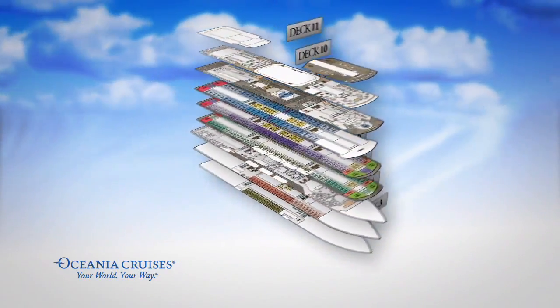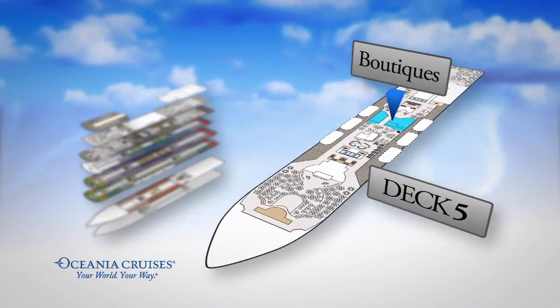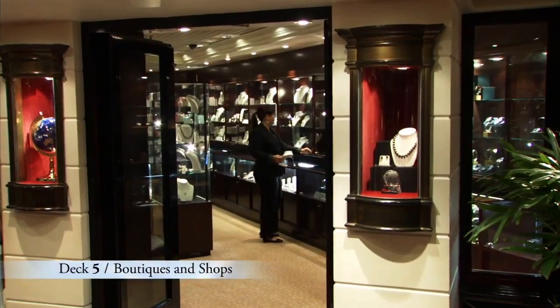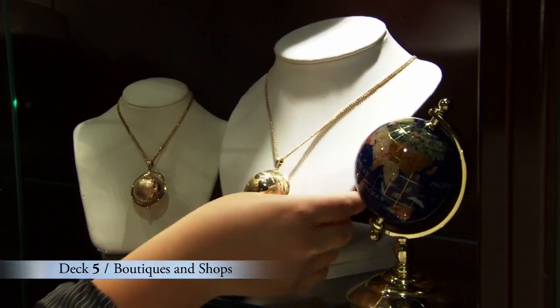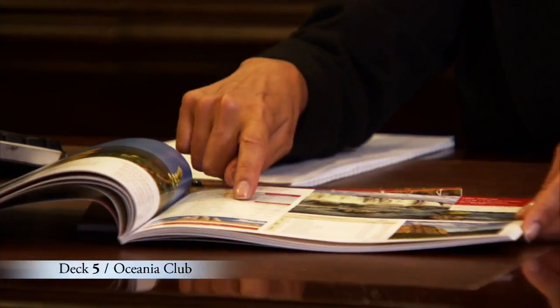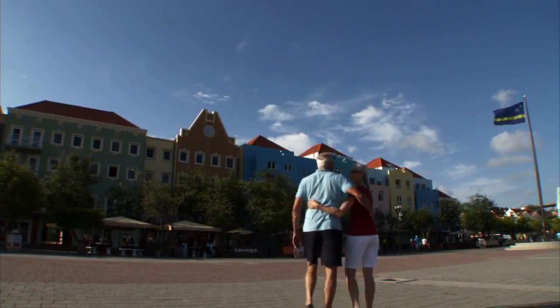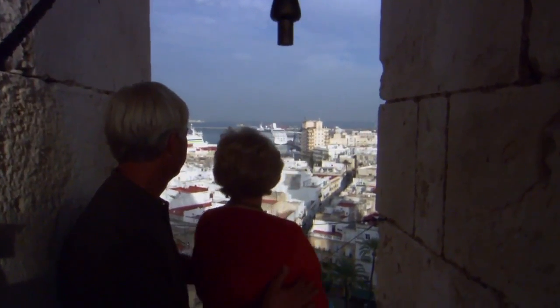Just at the top of the Grand Staircase is Deck 5, where you'll find a selection of boutiques and shops offering everything from sundries to dazzling jewelry to logo and designer clothing. Be sure and visit the Oceania Club Ambassador during your journey to find out about the exciting ports of call we'll be visiting in the upcoming year. You'll love the discounts available when you book your next Oceania cruise during this voyage.